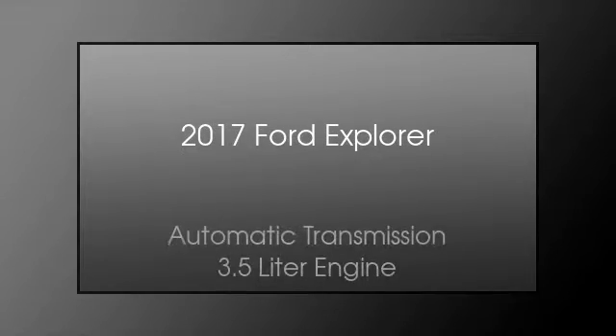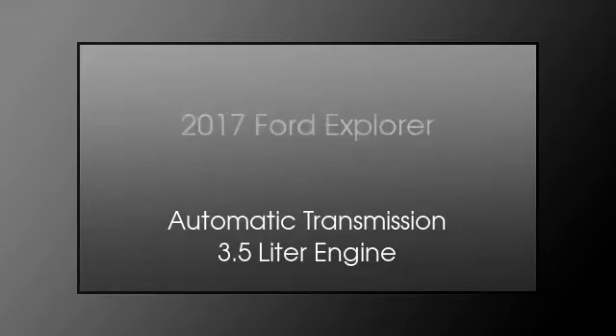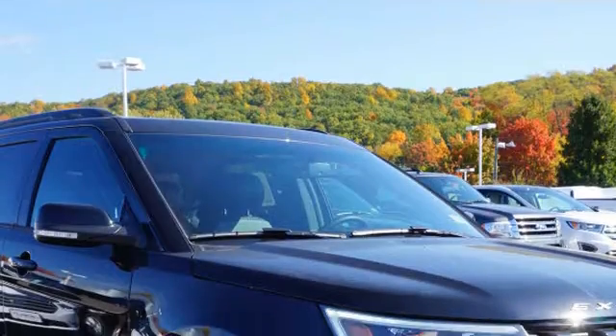This is a 2017 Ford Explorer. This SUV has an automatic transmission and a 3.5 liter engine.